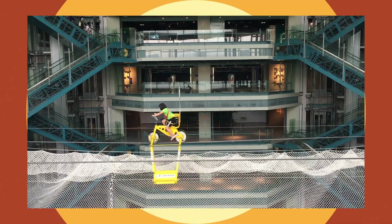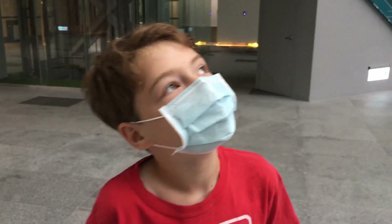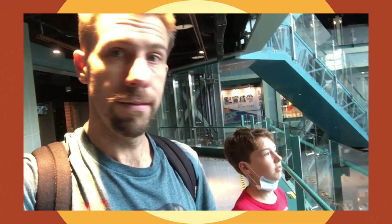Someone can actually ride this exhibit — it's a bicycle, and they can ride this bicycle across a really high rope over here. That looks a little scary! Yeah, maybe I would be a little scared too.